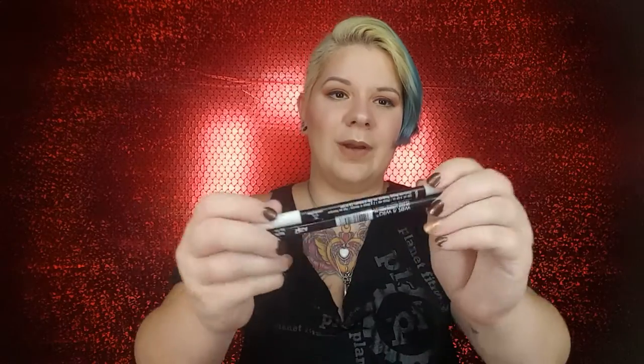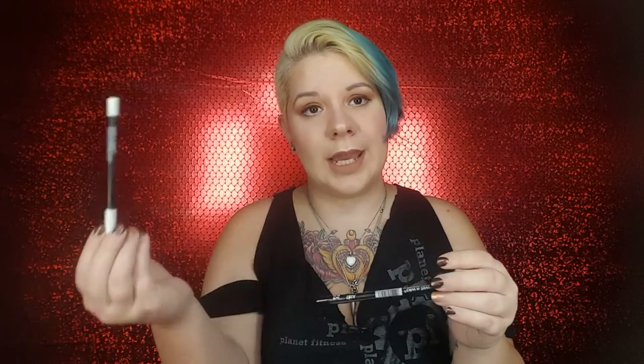Oh, I forgot — I have the Wet n Wild eyeliners. These are pretty good. This is 'To My Yang' and the black one — I didn't realize, it says 'You're the Yang to My Yang,' which is kind of cute. I've used the white one so far; the black one is still in its packaging. I might be using the black one soon but I got so many open now. I'm liking these so far.